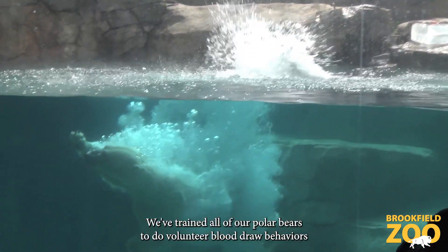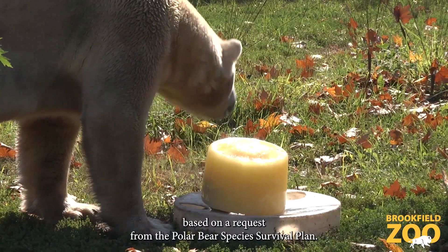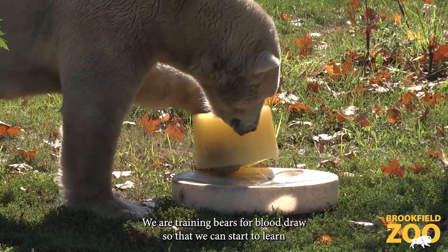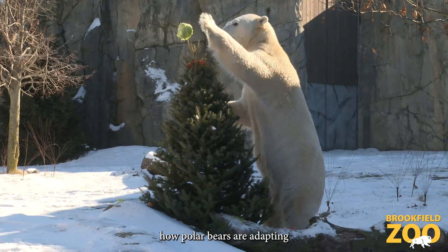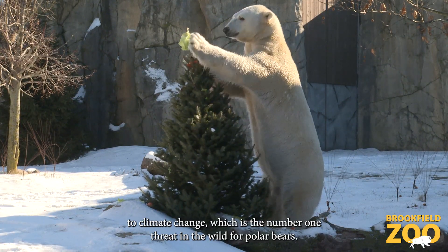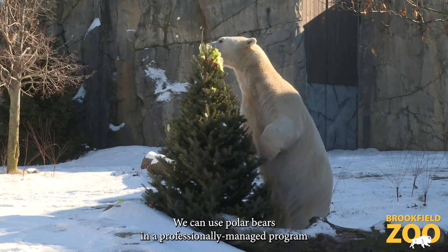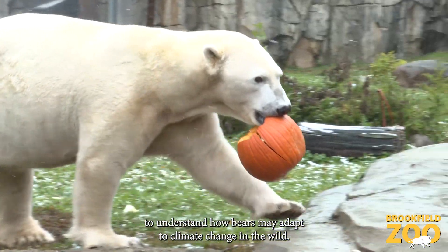We've trained all of our polar bears to do voluntary blood draw behaviors based on a request from the polar bear species survival plan. We are training bears for blood draw so that we can start to learn how polar bears are adapting to climate change, which is the number one threat in the wild for polar bears. We can use polar bears in a professionally managed program to understand how bears may adapt to climate change in the wild.